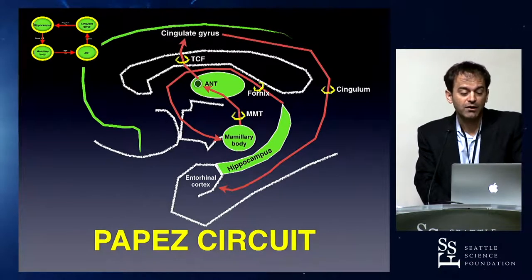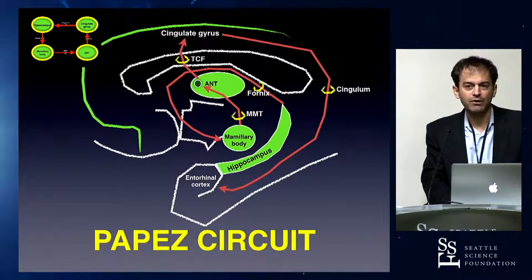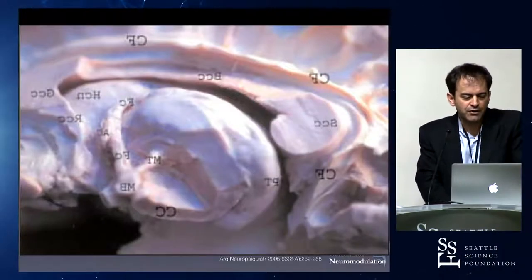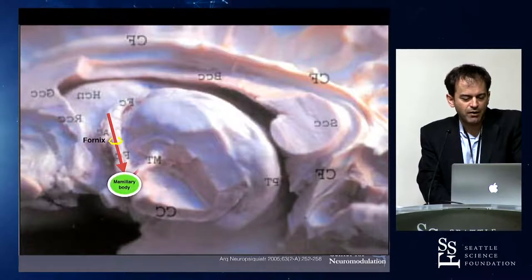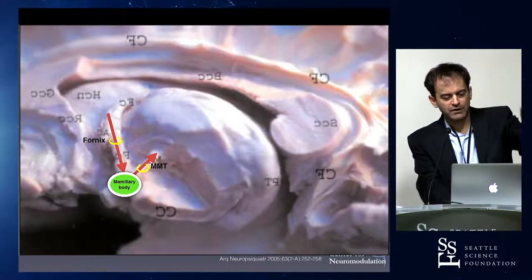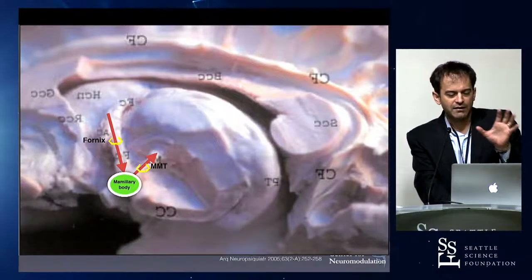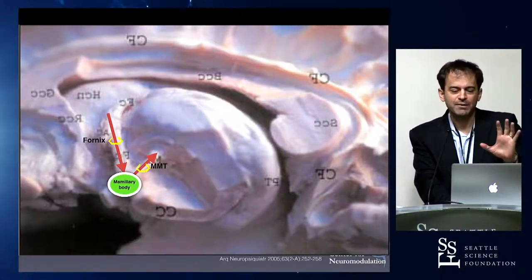Here's the fiber tract anatomy — the fornix hitting the mammillary body, and the mammothalamic tract extending up from the mammillary body. This connection — fornix, mammillary body, mammothalamic tract — is something we see on diagrams, but rarely as residents do we really appreciate it as relevant and pertinent anatomy. Once you think about going after the anterior nucleus and stimulating the mammothalamic tract, DBS surgery for epilepsy makes all of this relevant — not just something to memorize for boards, but something to understand like the circle of Willis.